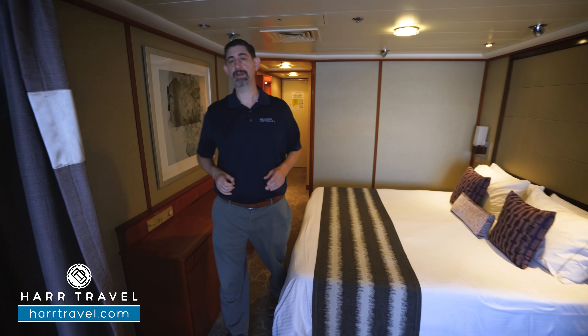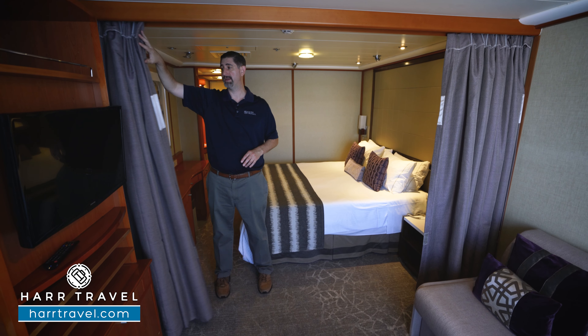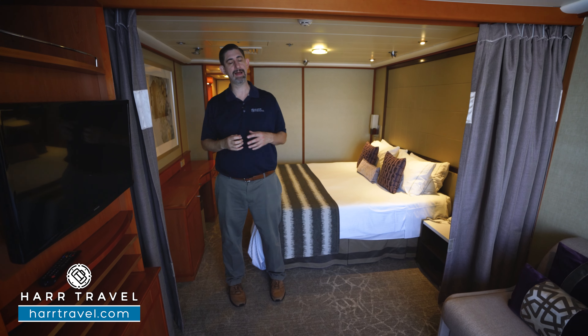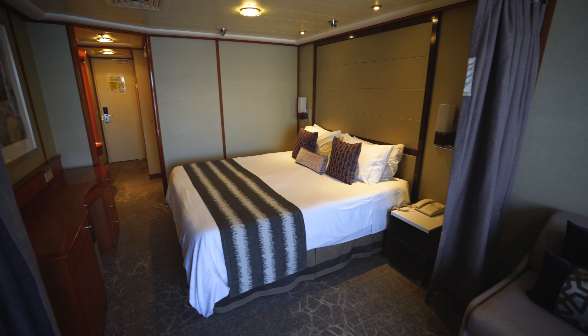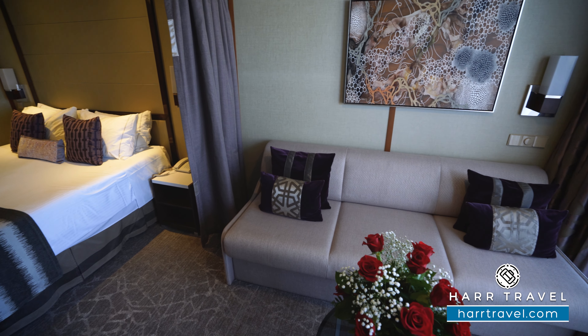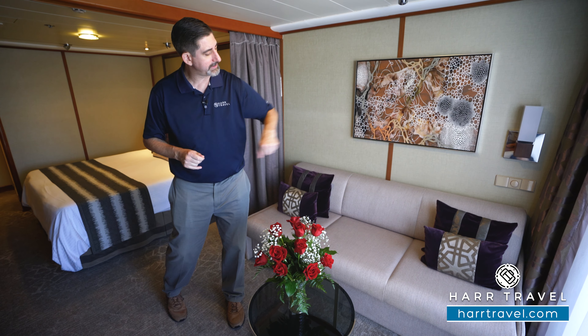One great feature of the club balcony suite is a curtain that pulls all the way across, giving you an incredible amount of privacy — maybe somebody wakes up early or is taking a nap. Speaking of that, this couch folds out into two beds, so you can put four passengers in the room. There's also another USB charger just underneath that lamp.